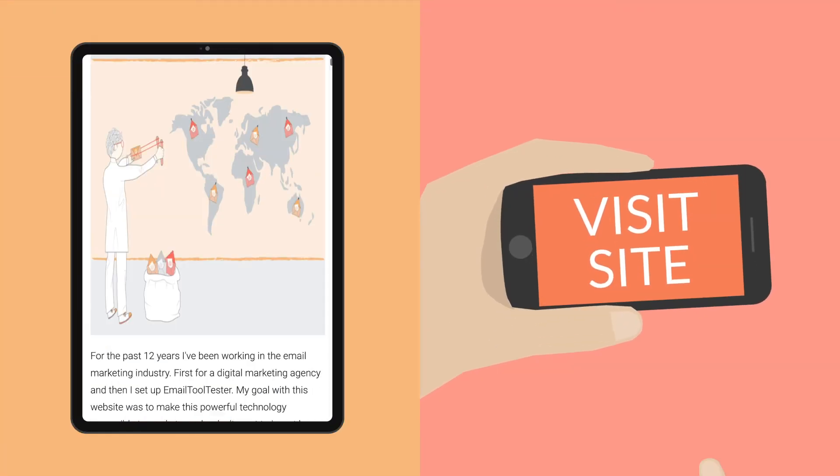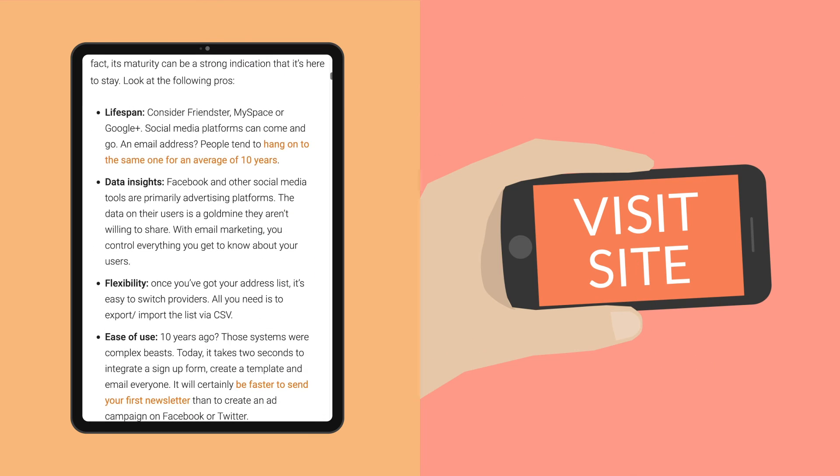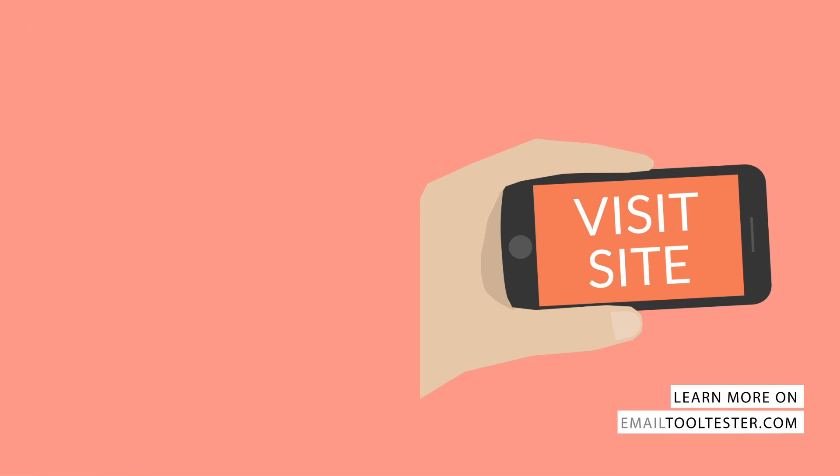There you have it — the choice is yours now. Find links to our full written reviews of the services mentioned in this video in the description below. If you still have any questions, you can leave us a comment or get in touch via our website, EmailToolTester.com. Thanks for watching.